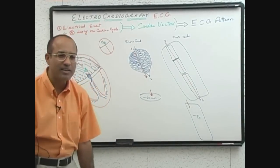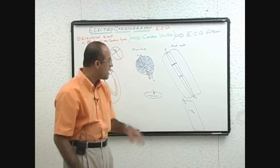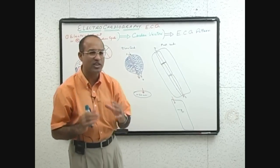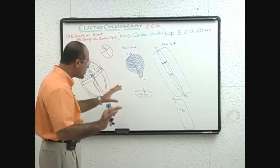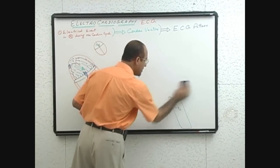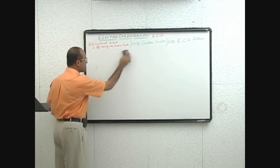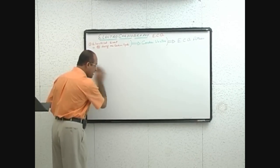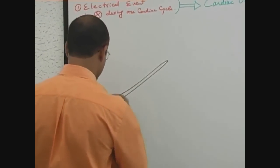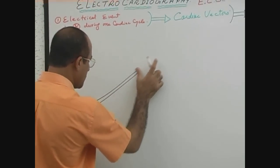Due to all these factors combined, the AV node is specialized in very slow conduction and the Purkinje system is specialized in very fast conduction. Now we come back to the next electrical event. The first electrical event was atrial depolarization — let me draw a heart here — a smaller heart.